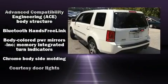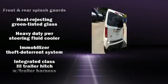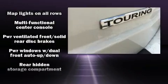Honda ensures the safety and security of its passengers with equipment such as dual front impact airbags with occupant sensing airbag, ignition disabling, and four-wheel disc brakes with ABS.